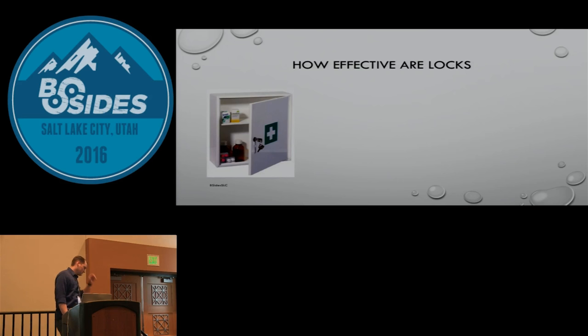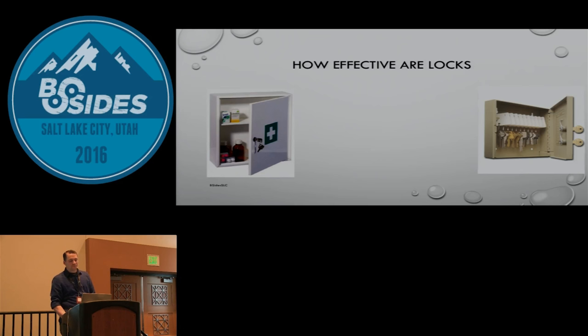How effective are locks? A good friend of mine is a doctor who picks locks. He was hired at an urgent care clinic that had a medicine cabinet with Vicodin, Percocet — controlled substances kept locked per company policy. He looked at the lock and said, 'that is a horrible lock.' He didn't even pull out his lockpicks — he used a little Swiss Army knife keychain and picked it right there. He said, 'this is in the patient area, we should replace that lock.' Just putting a lock there doesn't necessarily deter people.